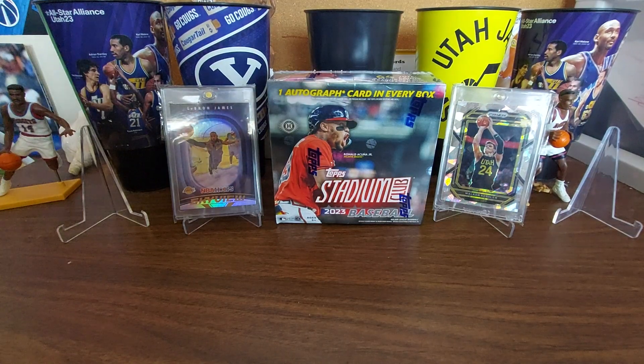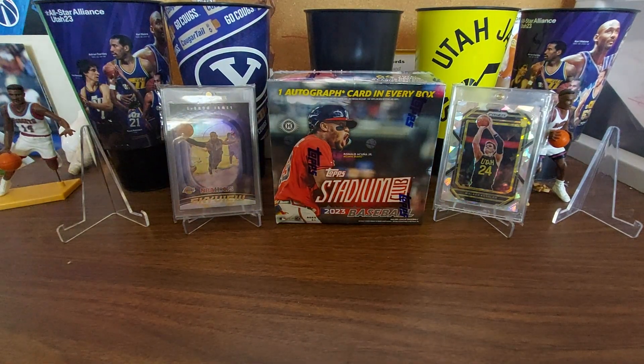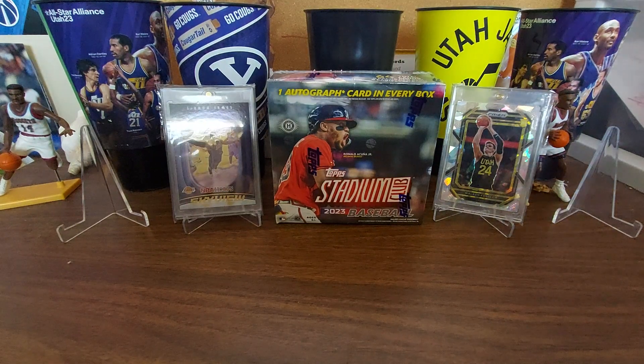Hey everybody, we are back. So on Saturday, our local card shop, Overtime Cards in Murray, had a Topps Hobby Rip Night over at the shop and it was a ton of fun. We went over there — pizza and cookies and drinks and lots of people there. We were running a little bit late so we didn't get any of the door prizes, but we got there about 10 minutes after 4, like 4:15, a couple minutes after it started. Awesome time.